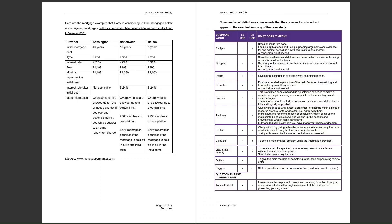Here are the mortgage examples Harry is considering. All the mortgages below are repayment mortgages, with payments calculated over a 40-year term and a loan-to-value of 85% — that is his £45,000 deposit on his £300,000 property. They are repayment mortgages as opposed to interest-only, so he will be paying back interest as well as paying off the principal balance. The three options are Kensington, Nationwide, and Halifax.